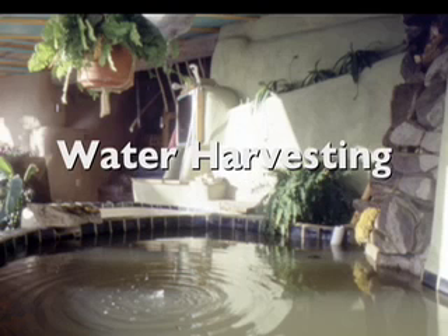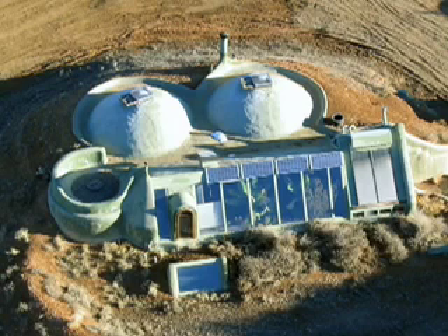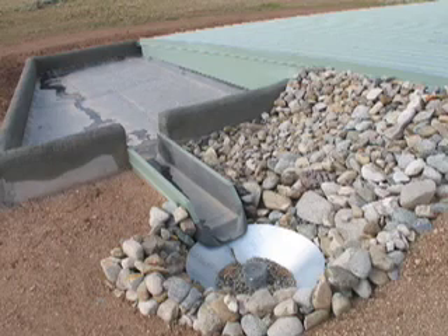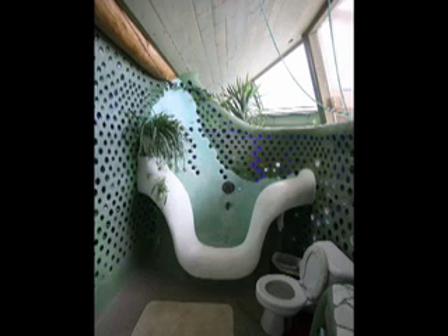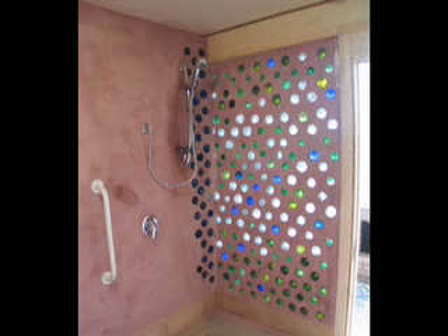Water harvesting: roof catchment, cisterns, water organizing module, solar hot water heater. Every earthship harvests all its own water from rain and snow that falls from the sky onto the roof. This water is stored in cisterns buried outside the building. The water then gravity feeds a panel called the water organizing module. This unit filters, pressurizes, and pumps the water to fixtures throughout the building and to the solar hot water heater mounted on the roof. An earthship uses all its water four times. These water harvesting systems help preserve existing aquifers and reduce the need for centralized municipal water systems. They may be used in climates that get as little as 7 inches of total annual precipitation.